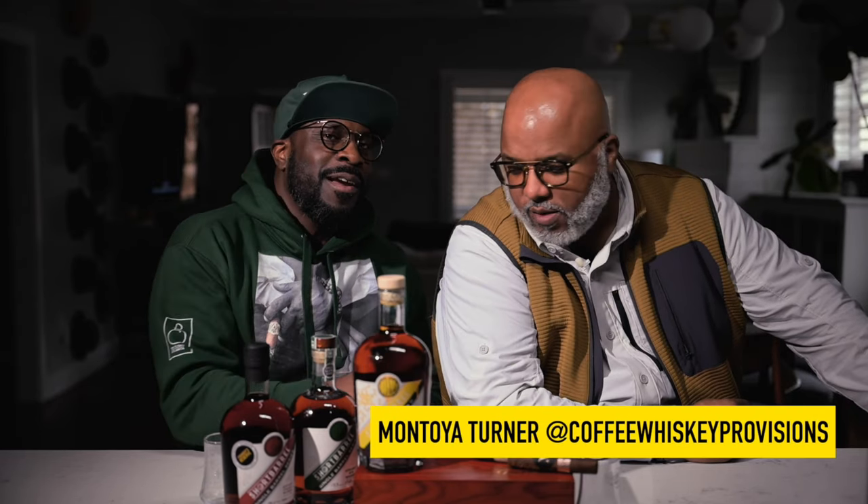Hey guys, it's Felix from Bars and Cigars ATL. Today I am joined with a very special guest — you should know by now. This is a world-renowned photographer, videographer, owner of Made You Look Photography, and curator of Coffee Whiskey Provisions, Montoya Turner. Hey man, thanks for joining me today.